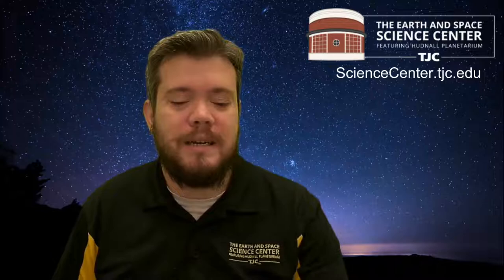Once things start opening back up and it's safe to do so, I really encourage everybody to visit their local planetarium. Near you, I think the closest ones are one in Portland and one in Eugene. Whenever they're open and you're able to visit, I absolutely encourage you to do so. With that, we're going to travel to our virtual planetarium and I'll show you what that looks like.